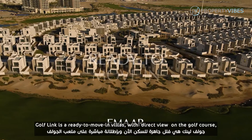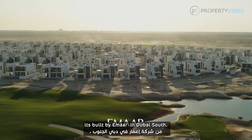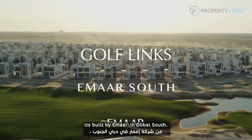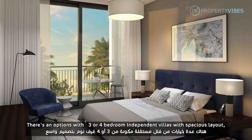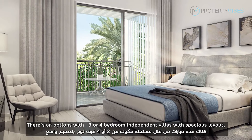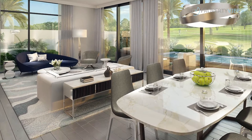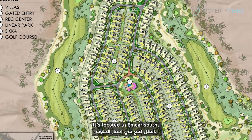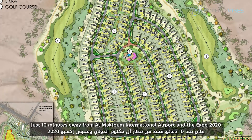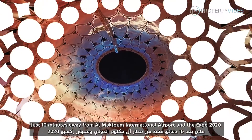Golf Link is a ready-to-move-in villas with direct view of a golf course, built by Emaar in Dubai South. It is an option with 3 or 4 bedroom independent villas with spacious layout, competitive price, and long-term payment plans. Golf Links is located in Emaar South, just 10 minutes away from Al Maktoum International Airport and the Expo 2020.